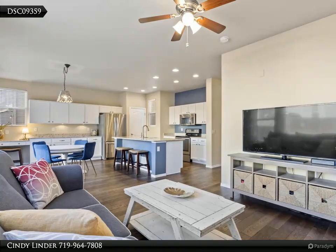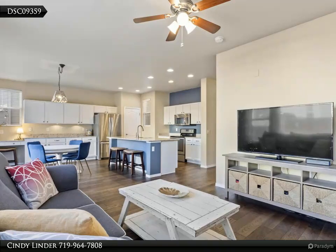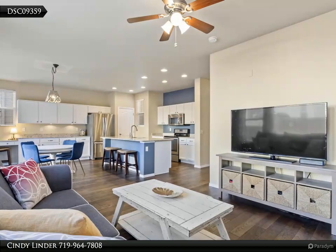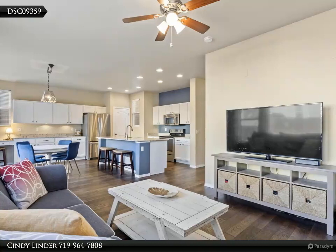This immaculate home offers central AC, solar panels, surround sound pre-wire in the living room, new roof and gutters in 2017 due to hail damage, new carpet in July 2020, recently cleaned, and engineered hardwood installed in 2019.